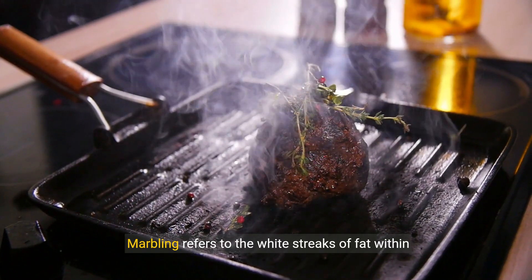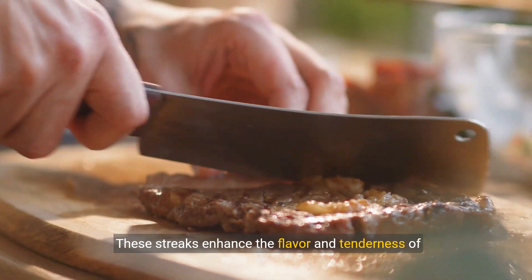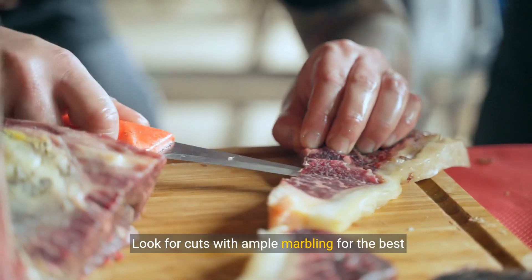Marbling refers to the white streaks of fat within the meat. These streaks enhance the flavor and tenderness of the steak. Look for cuts with ample marbling for the best results.